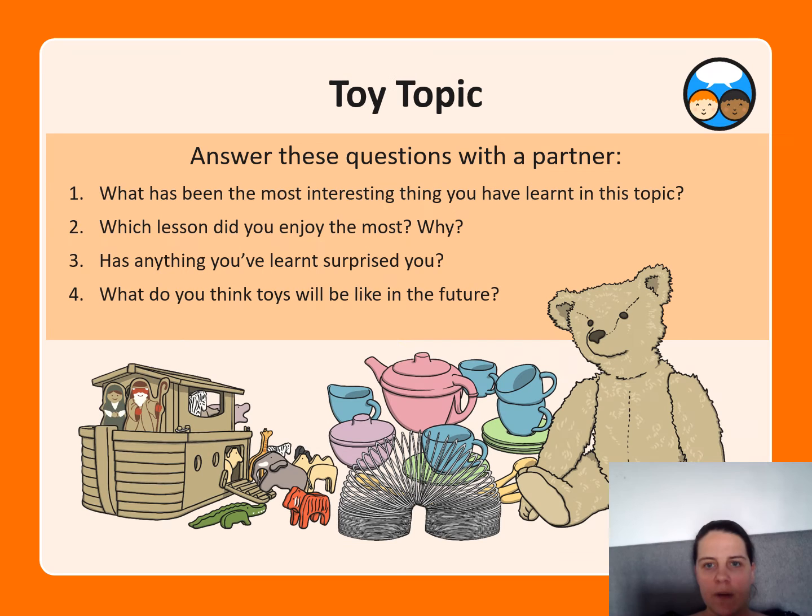Okay, then we're going to do a toy description sheet. Once you've done that, answer these three questions with your partners, carers, or parents: What has been the most interesting thing you have learnt in this topic? Which lesson did you most enjoy and why? Has anything you learnt surprised you? And what do you think toys will be like in the future?